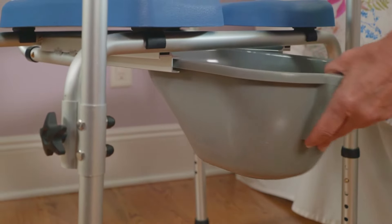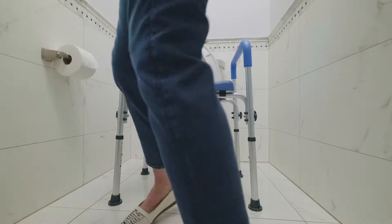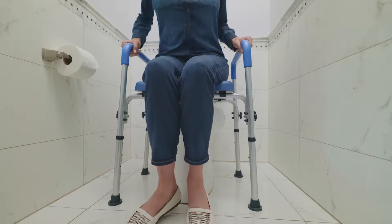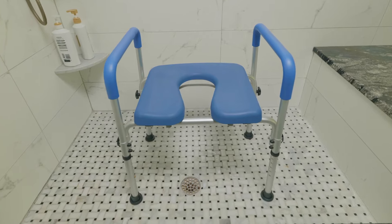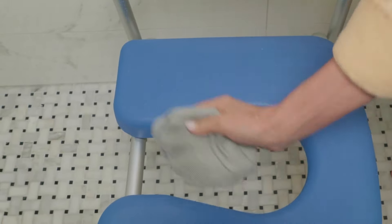Equipped with a commode pail, the Soft Secure Commode can be utilized as a freestanding toilet or as added support over any traditional toilet. The chair has a durable and comfortable premium foam seat that is waterproof, so it can be used as a bathing chair.